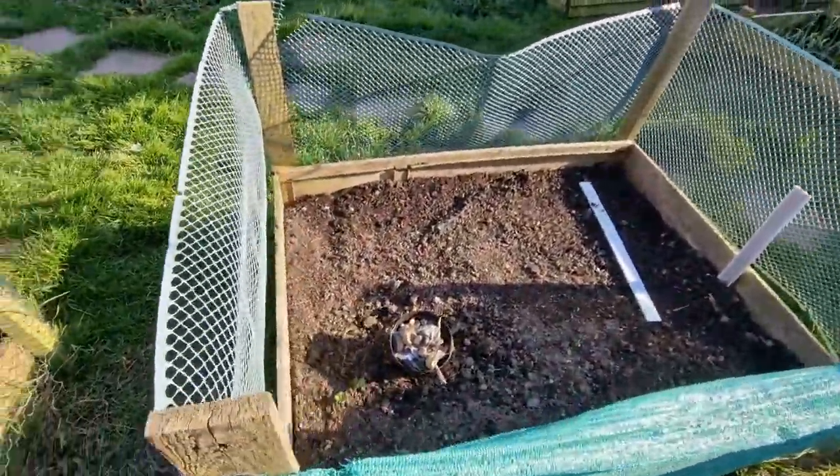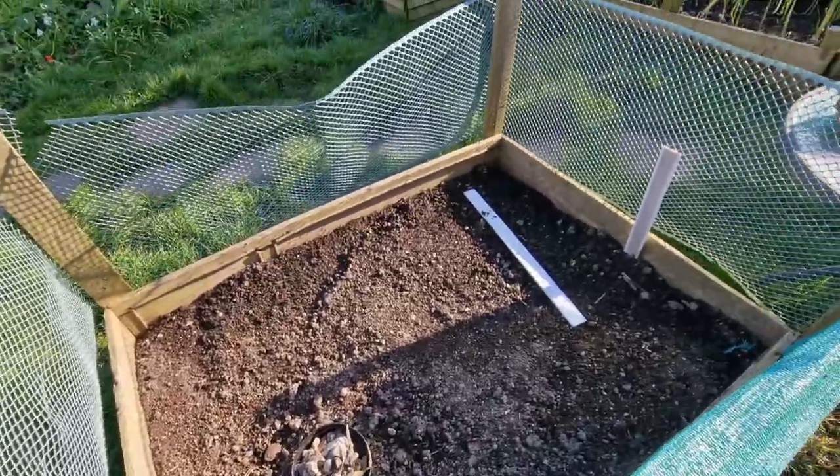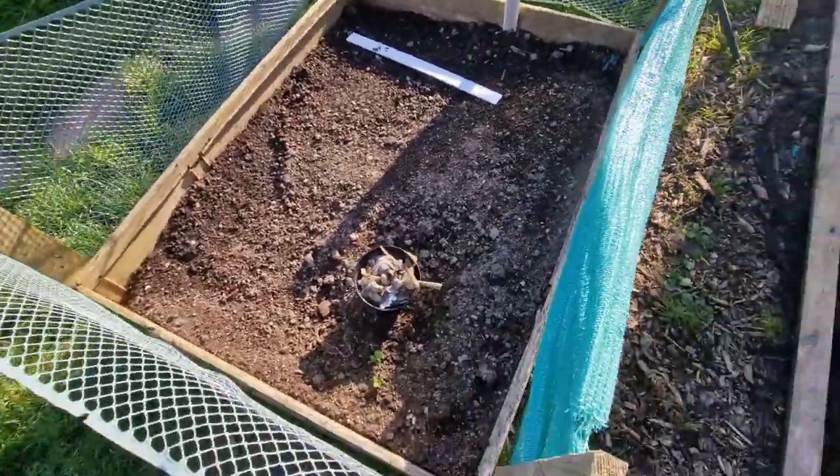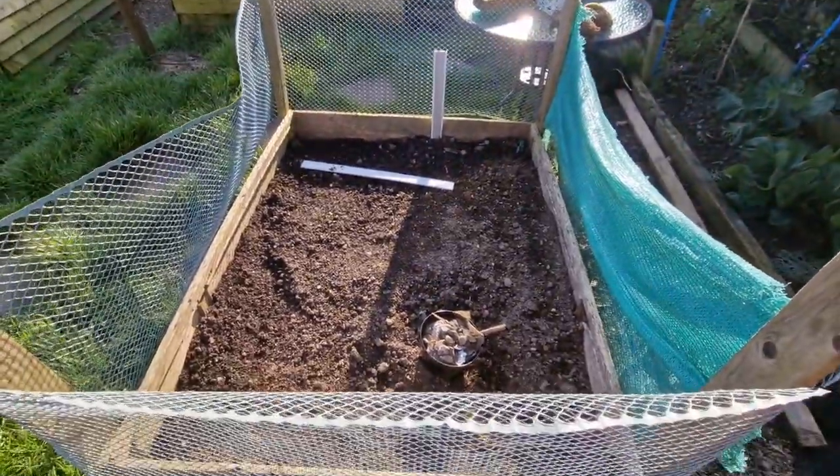The parsnip bed is ready to go — picked out a load of stones. We'll give this a feed and get it planted up this week hopefully, but I'll do a whole video on that.